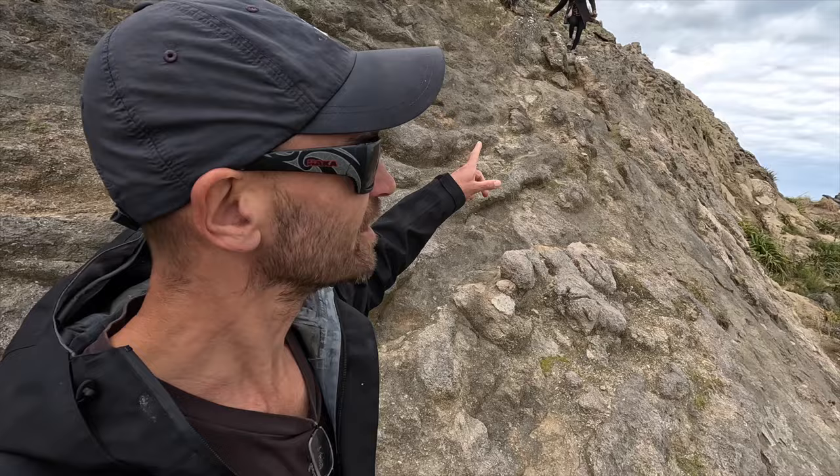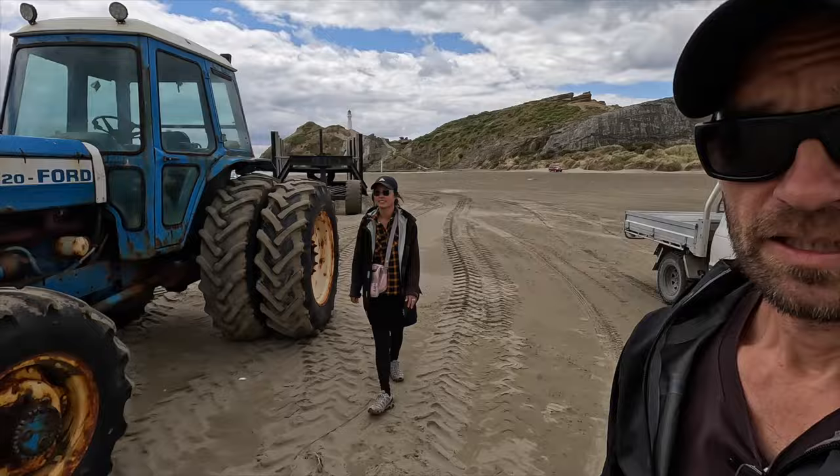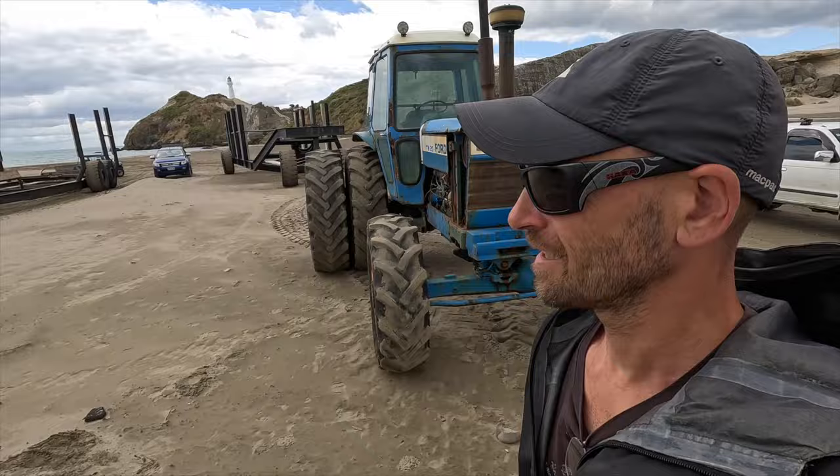It turns out there are some mountain goats here too — black mountain goats. These mountain goats can climb almost vertical surfaces. This one looks like it's right out of Mad Max.